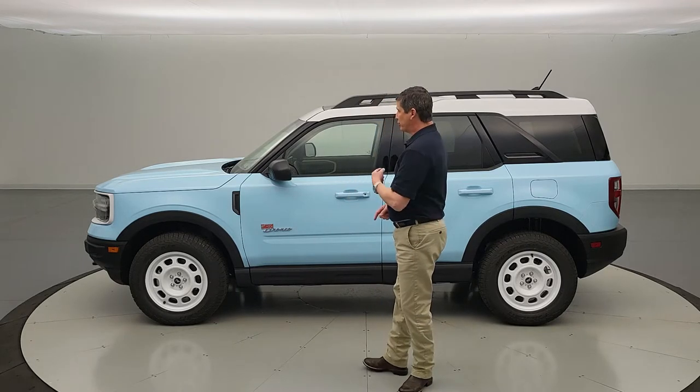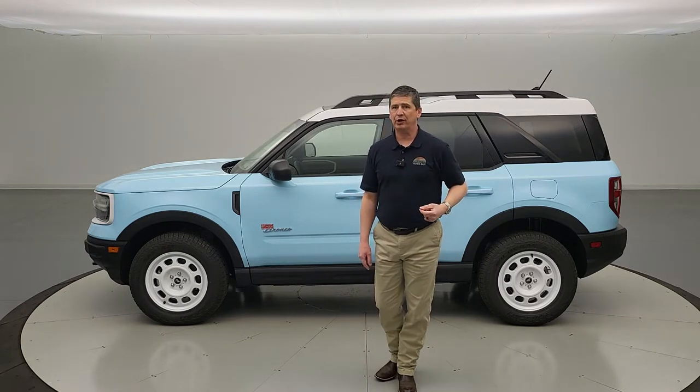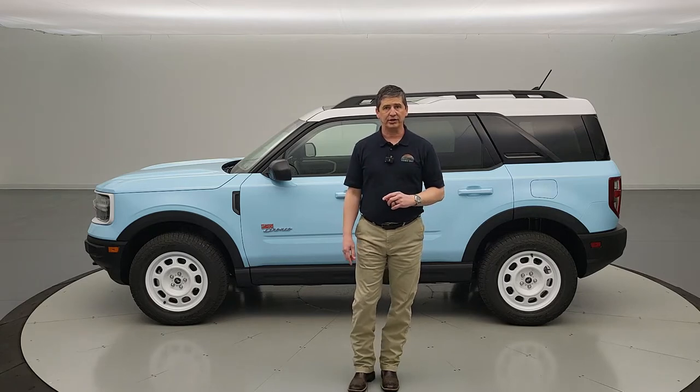This is the 2023 Ford Bronco Sport Heritage Limited Edition. These are going to be limited to only 1,966 units between the 2023 and 2024 model years. Most dealerships are only going to get one of these, and this is our first one — we're actually getting two, which is very fortunate, but this may be the only one we get for this model year. We're doing a quick first-look video on exactly what you're getting as part of this Heritage Limited Edition.